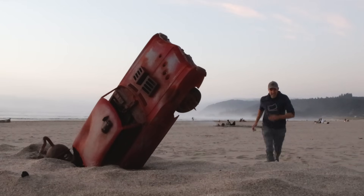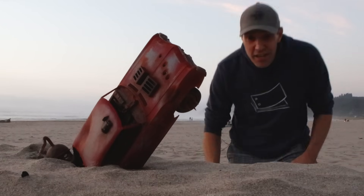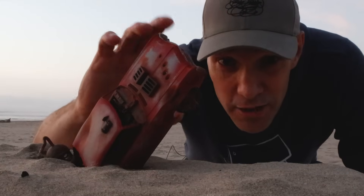Well, this is what you call a forced perspective shot with a scale model.